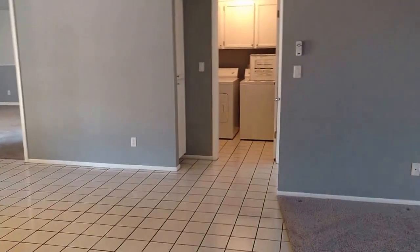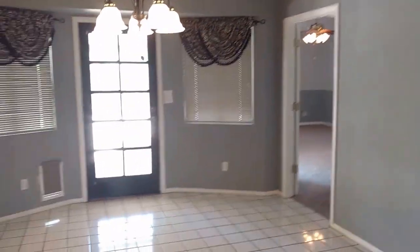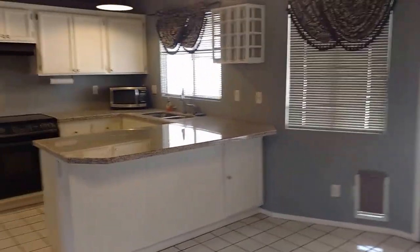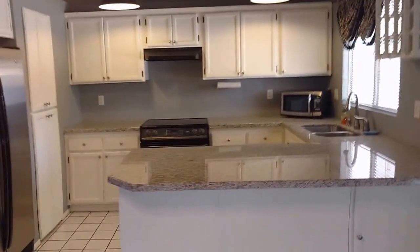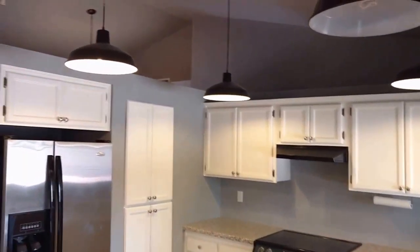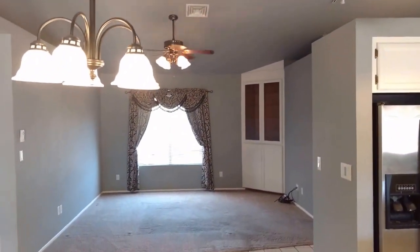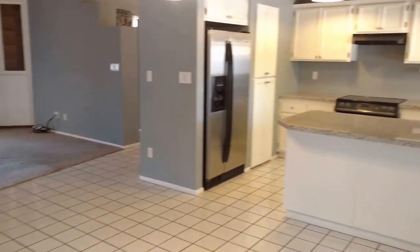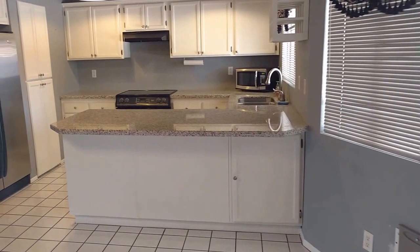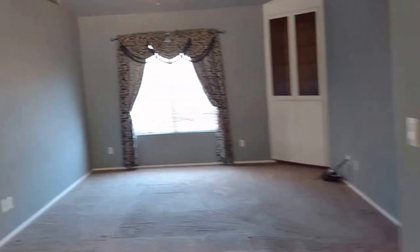This home features a large open floor plan, granite countertops, and vaulted ceilings. This home also has a washer and a dryer.